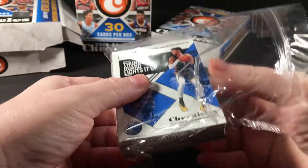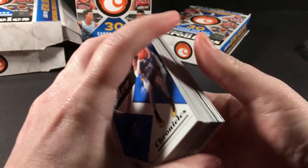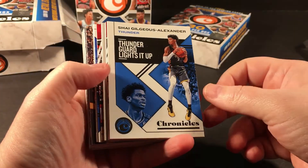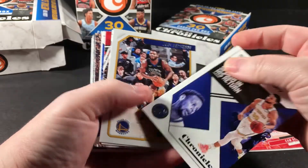I'm going to go out on a limb and say that the hanger boxes just might be better than the blasters — no joke, real talk, because I've just done much better it seems. I'm also going to be opening a box of the rack packs — those have bronze parallels — so we're going to check that out.